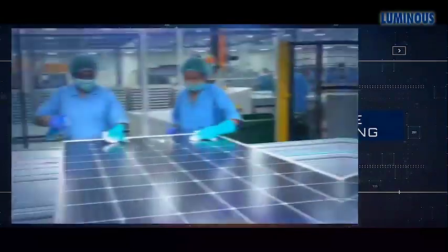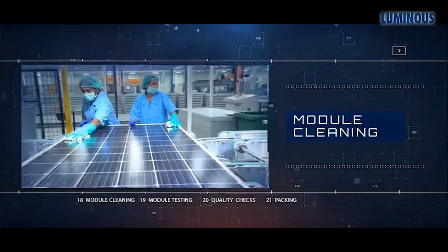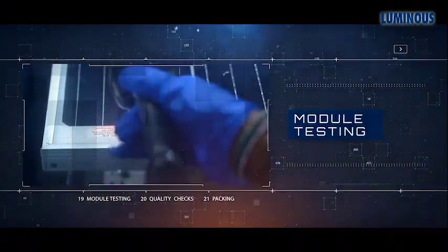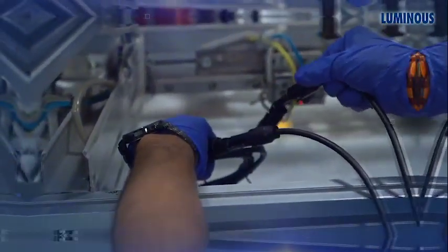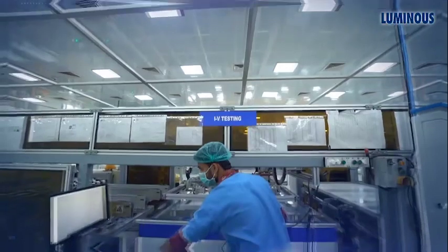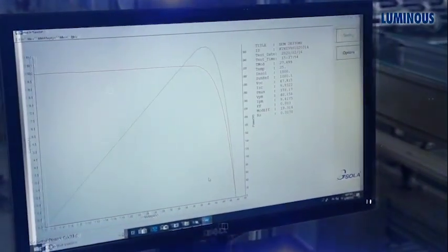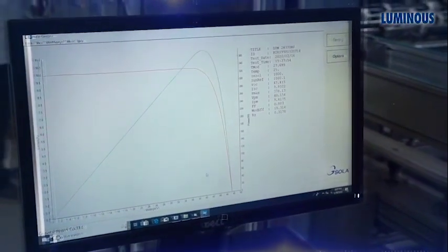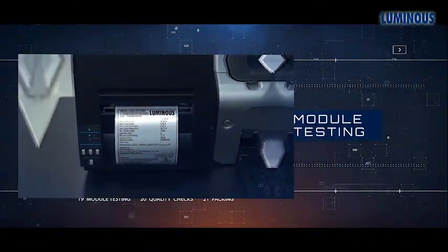After the module is dry, it is then cleaned thoroughly to remove dust, foreign particles, or extra sealant. The modules are then thoroughly checked to ensure only those that meet the standards are stamped as quality passed. The modules are tested by connecting the output terminal to the machine to check output parameters like current, voltage, etc. A report is generated for each module's output data, and this report is attached behind every module along with a back label.